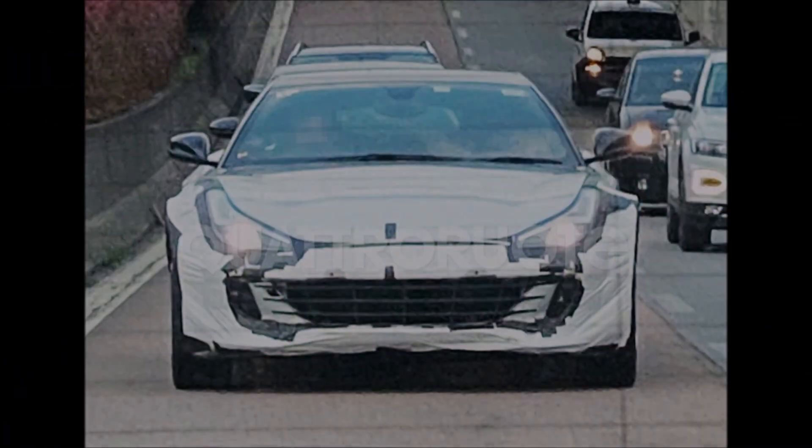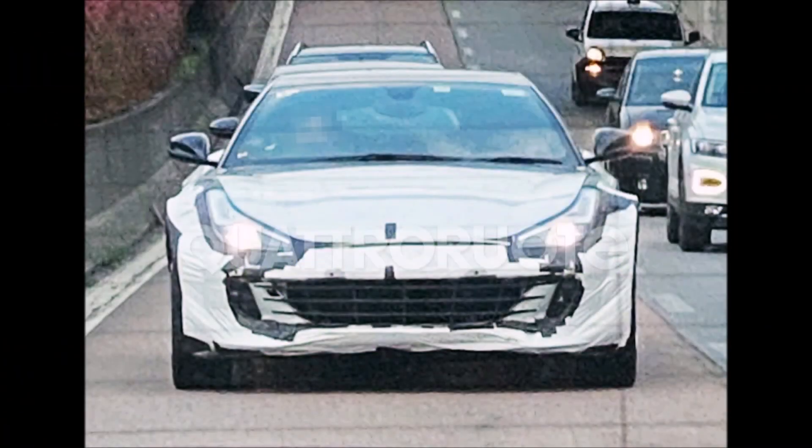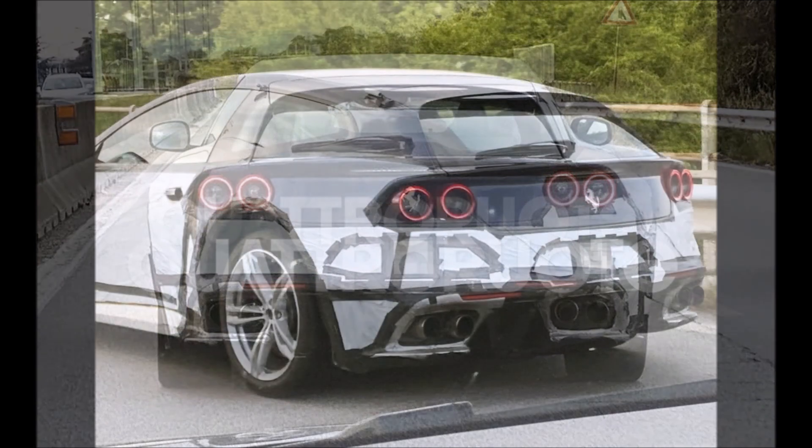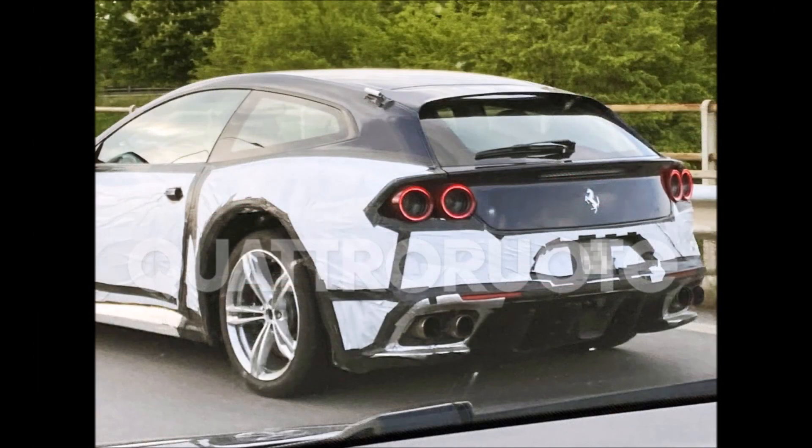Welcome back to Ron's Rides and welcome back to another video where a wild GTC4Lusso is spotted doing road tests yet again. The Ferrari Purosangue is on its way, and this prototype along with the Levante prototype are going to come together to make something great.